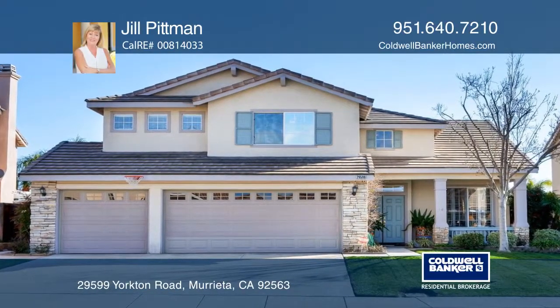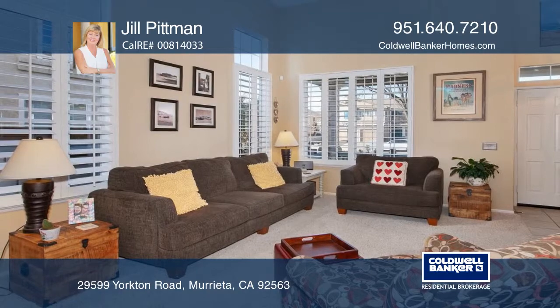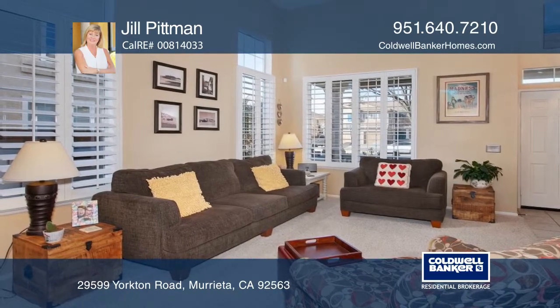This lovely and spacious home features a cozy front porch that leads to a large living room and dining room with a circular staircase.